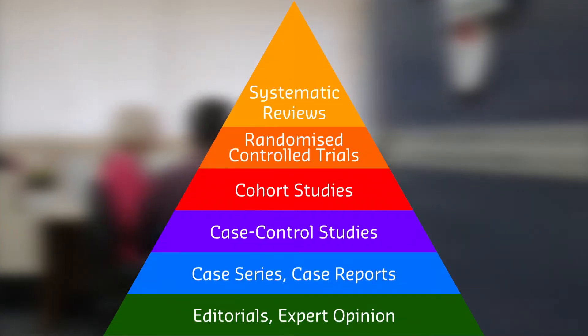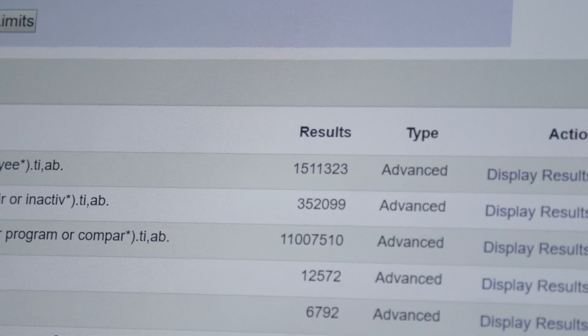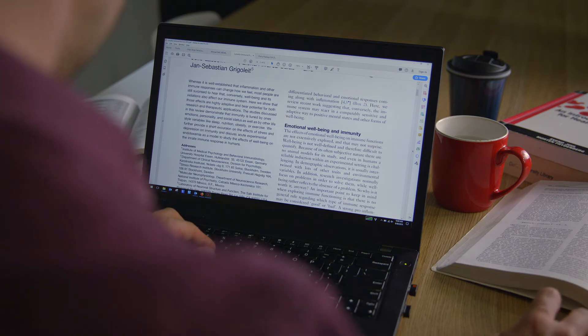Systematic reviews and meta-analyses are considered the highest form of research evidence, involving an exhaustive search to identify all relevant articles on a topic. However, the process of screening thousands of abstracts is typically undertaken manually by a panel of two researchers, often taking over 100 hours to complete.